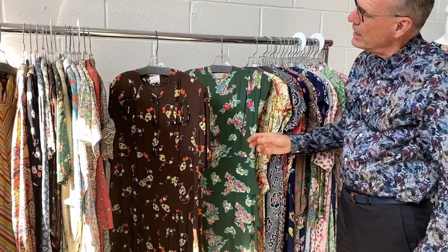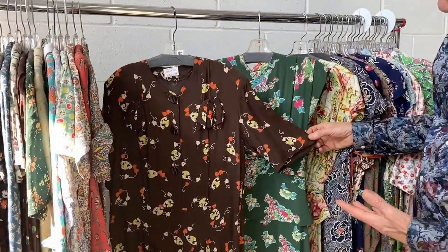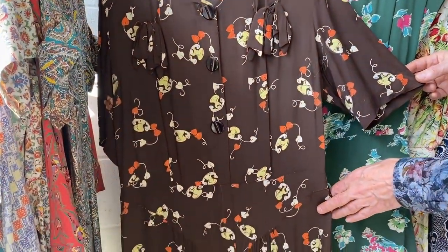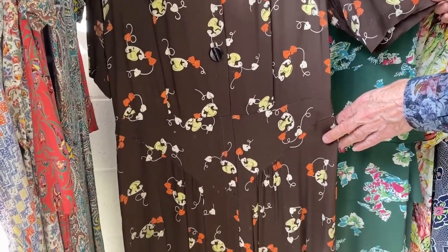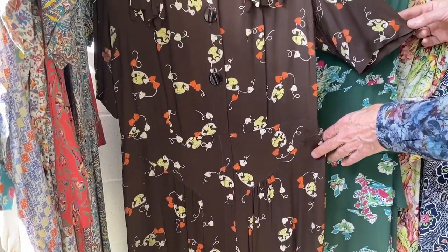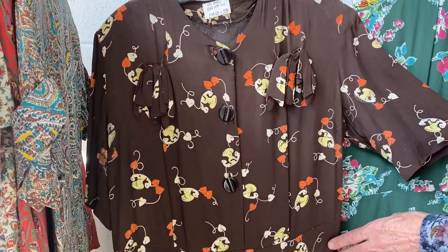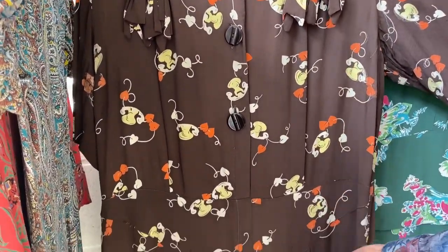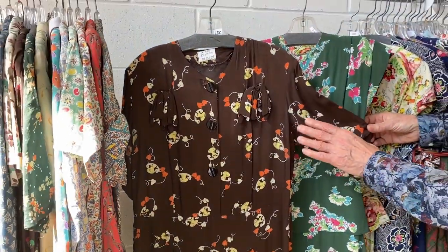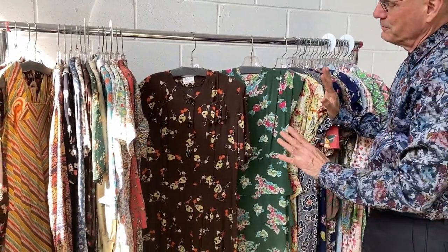In the 1940s, to cheer everybody up, novelty prints were very, very popular. On this one, although it looks like hearts and vines, it's really old-fashioned telephones that you would just pick up and ask for the operator. This is a rayon dress — you see they've done a drop waist yoke on it and all the fine pleating on this side here. Rayon could do finer work like this, giving a dress a much sexier look once on the body.